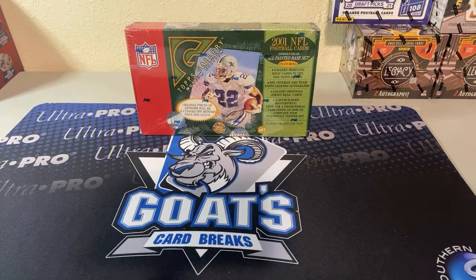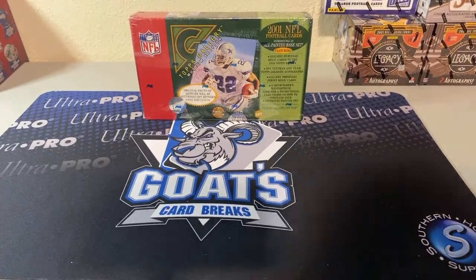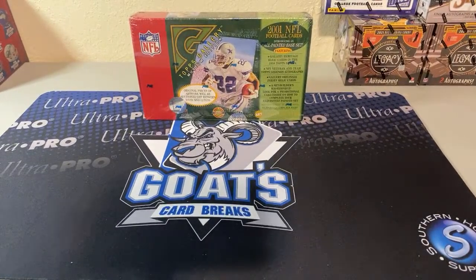This is a hobby box opening of 2001 Topps Gallery. I've had this for at least a year, been sitting on the shelf just kind of waiting for Brees to retire. Now that he is, it's still been sitting there, but I figured I'd go ahead and crack it open. The Brees base rookie card from this set really looks nice — I like the artwork on the card. It's pretty simple but it's got that canvas look and feel to it.